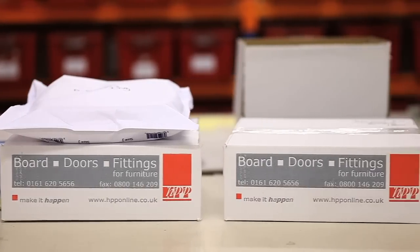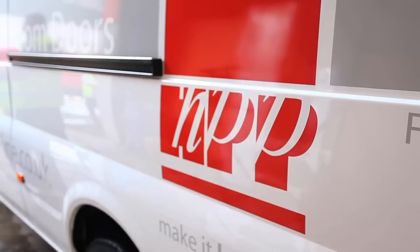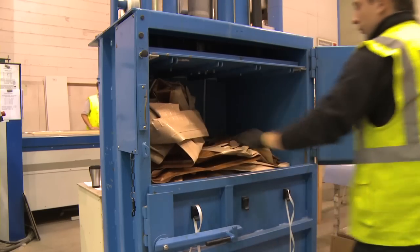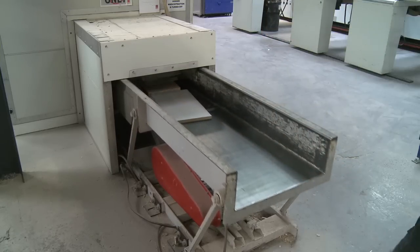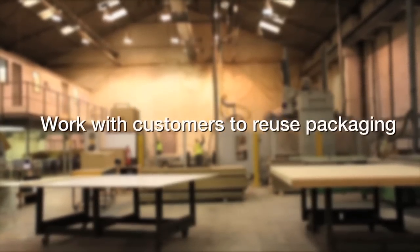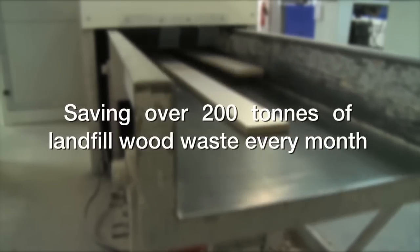With such a comprehensive range of products, it's easy to see why HPP have built up a reputation as being a true one-stop-shop solution to the furniture industry. HPP are conscious that they have a responsibility to minimise the impact of their operations on the environment and are involved in several initiatives to help achieve this. Forest Stewardship Council certified, 95% of all waste is recycled, working with customers to reuse packaging in partnership with the Carbon Trust, saving over 200 tons of landfill wood waste every month.